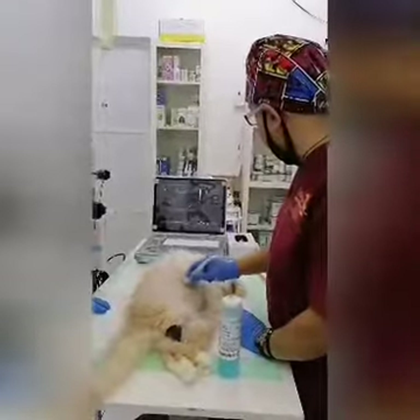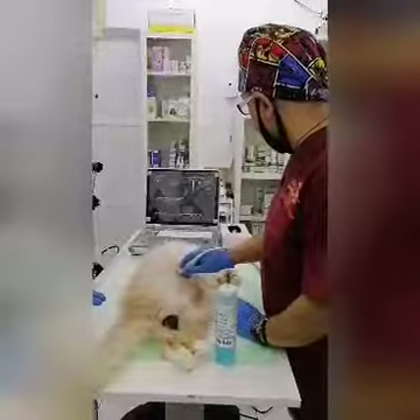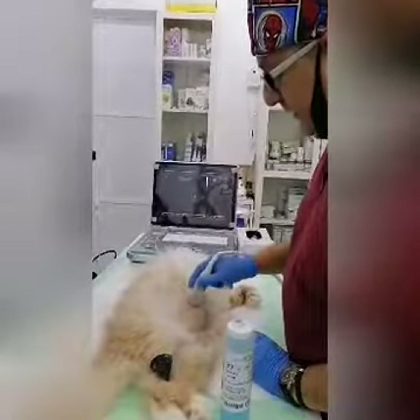This is Dr. Kutubi from Village Bay. Today we are checking Caramel, and there are very high readings in the liver, in the kidneys, and in the pancreas.